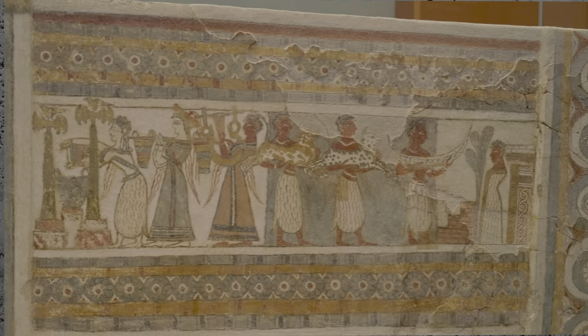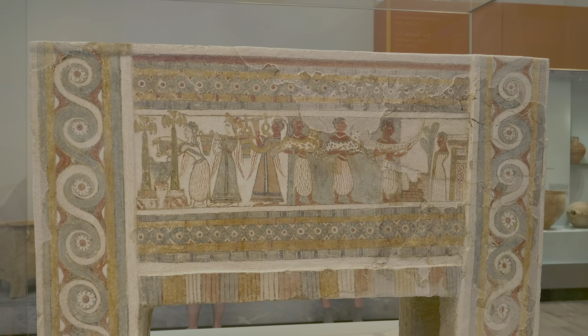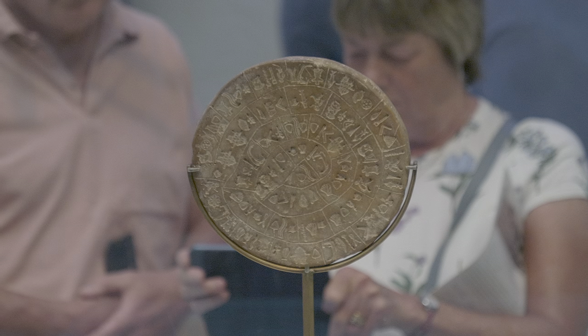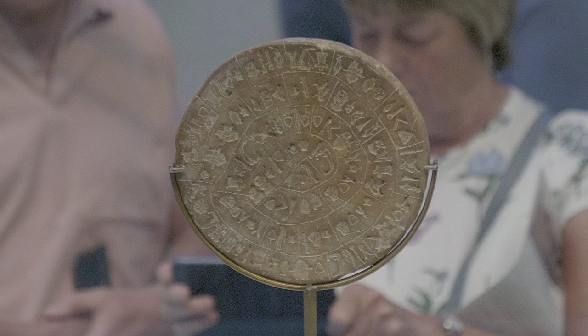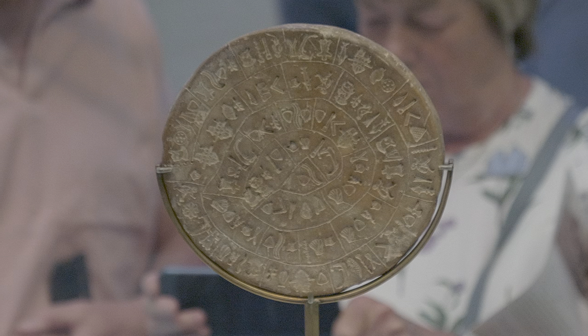The richly ornamented sarcophagi are quite small. It turns out that the deceased were buried in a fetal position. And here is the famous six-inch Phaistos disk. The disk is covered on both sides with a spiral of stamped symbols. Its purpose and meaning remain disputed, making it one of the most famous mysteries of archaeology.